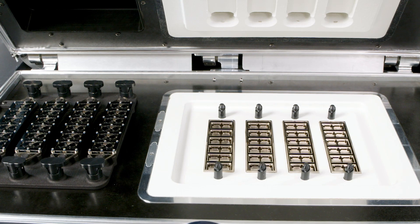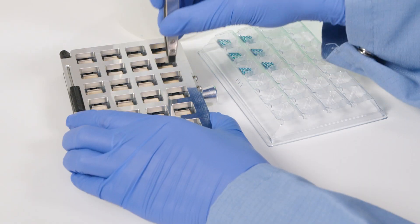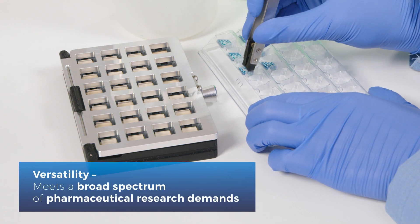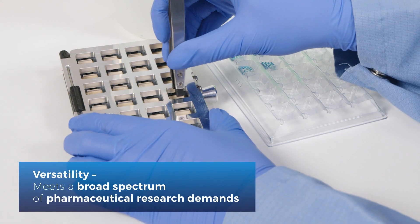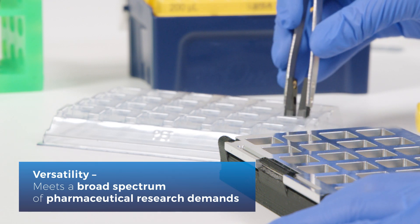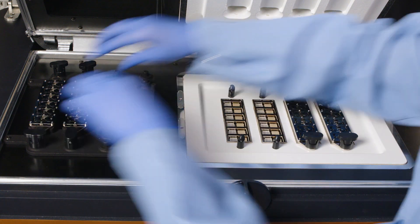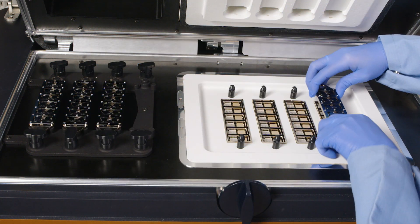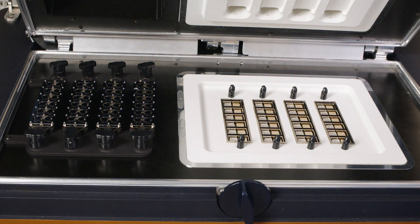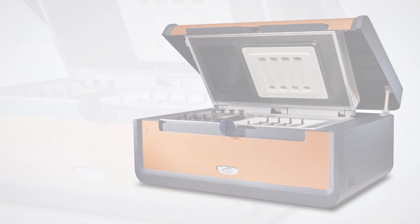Specifically optimized for high concentration biologic formulations, particularly antibodies and their conjugates, the RSDSC meets a broad spectrum of pharmaceutical research demands. For accelerated product formulation, improved productivity and throughput, and high quality data, look no further than the RSDSC from TA Instruments.